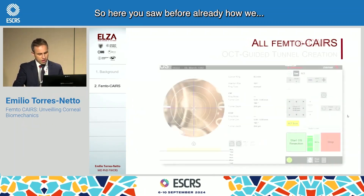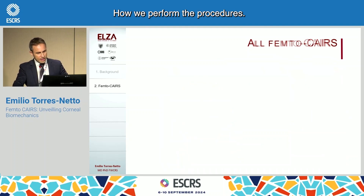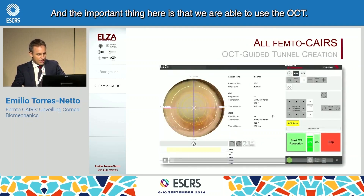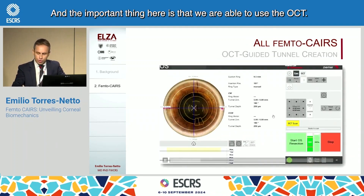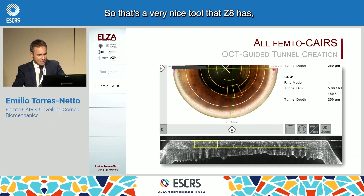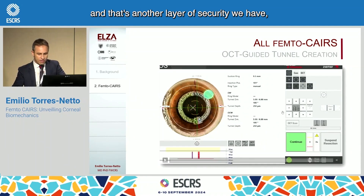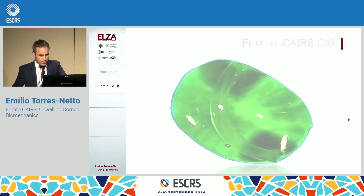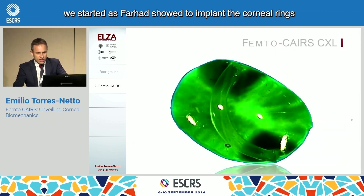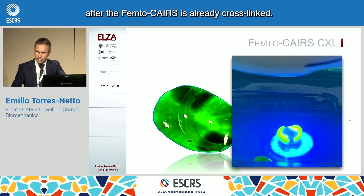Here you saw before how we perform the procedures. The important point here is that we are able to use the OCT — that's a very nice tool that the Z8 has, so we can precisely know at which depth we are. That's another layer of safety we have. And from the beginning, as Farhad showed, we started to implant the corneal rings after the Femto Cares, already cross-linked.